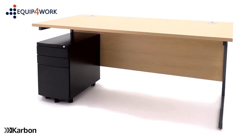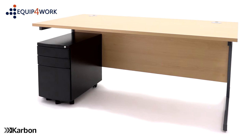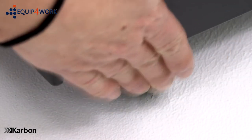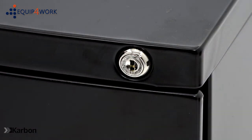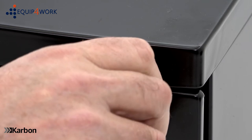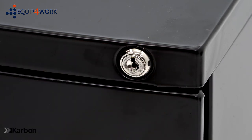Its slimline design allows for more working space under the desk. The two front casters have a locking function to keep the unit static. The pedestal features a central locking system to help keep your contents secure. Two keys are supplied.